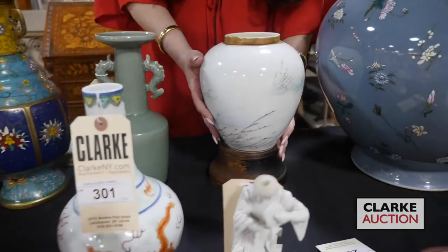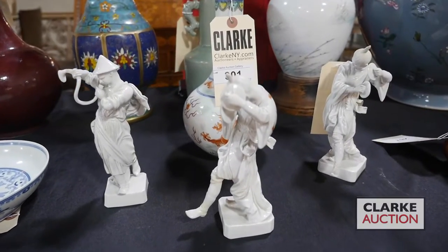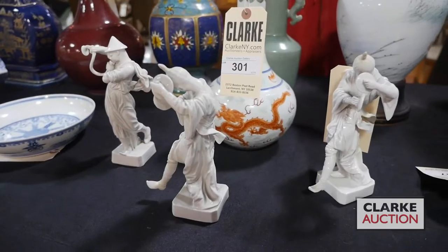We're going to move forward to these three dancers. So these are Blanc de Chine, they are Chinese and they are ex Christie's East. So those three dancers are together. There are some condition issues but they're quite nice.